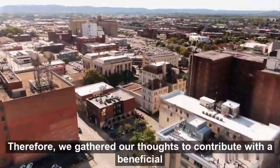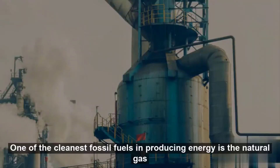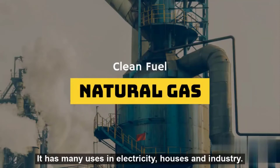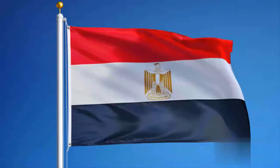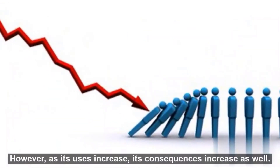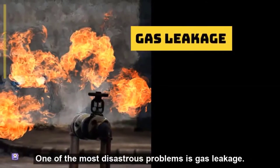Therefore, we gathered our thoughts to contribute with a beneficial project to our community. One of the cleanest fossil fuels in producing energy is the natural gas. It has many uses in electricity, houses, and more. Egypt seeks to increase the use of natural gas rather than oil and coal. However, as its uses increase, its consequences increase as well.